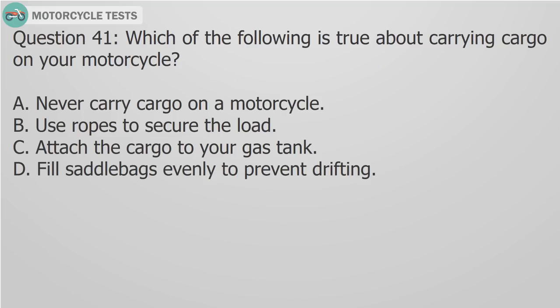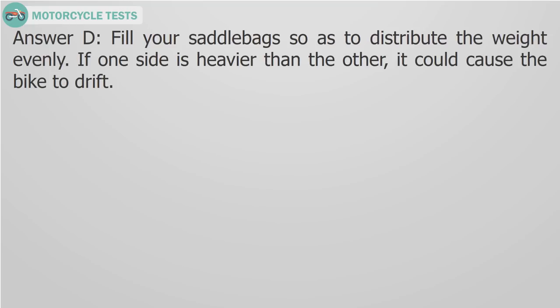Question 41: Which of the following is true about carrying cargo on your motorcycle? A) Never carry cargo on a motorcycle, B) Use ropes to secure the load, C) Attach the cargo to your gas tank, D) Fill saddlebags evenly to prevent drifting. Answer D: Fill your saddlebags so as to distribute the weight evenly. If one side is heavier than the other, it could cause the bike to drift.